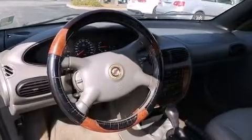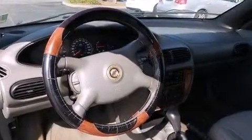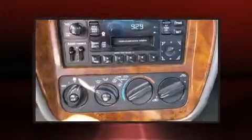It features a front-wheel drive platform, an automatic transmission, and a refined six-cylinder engine.